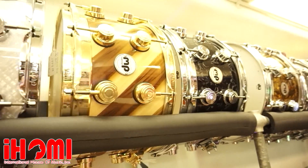It's free to come and try them out. We're right here in the heart of downtown LA. Follow us on social media which is at IHOMIELA.